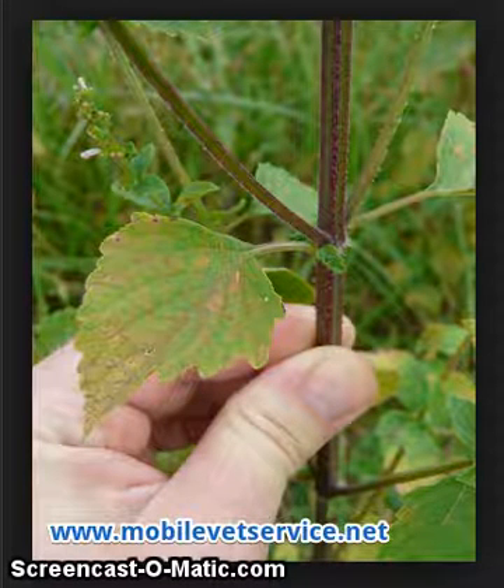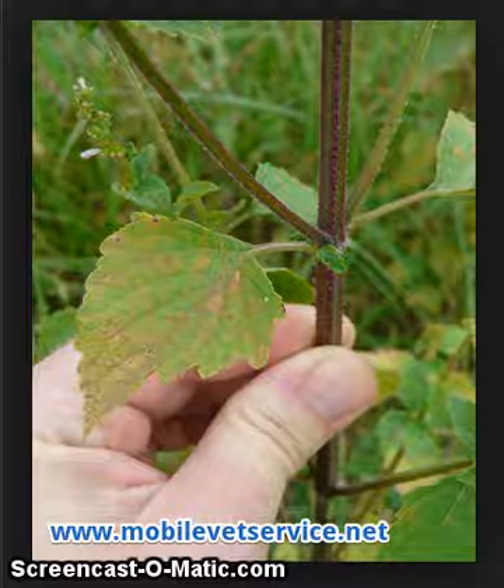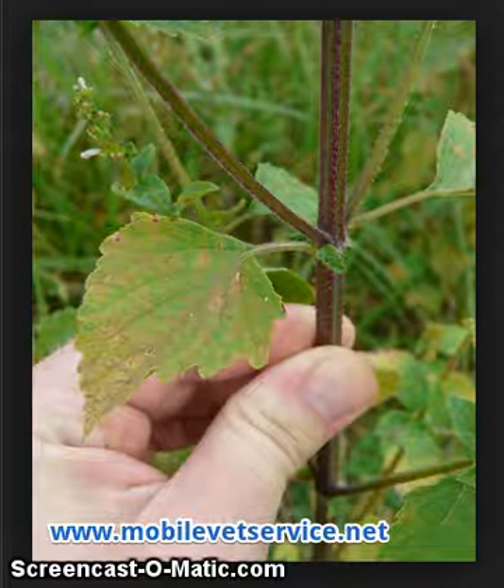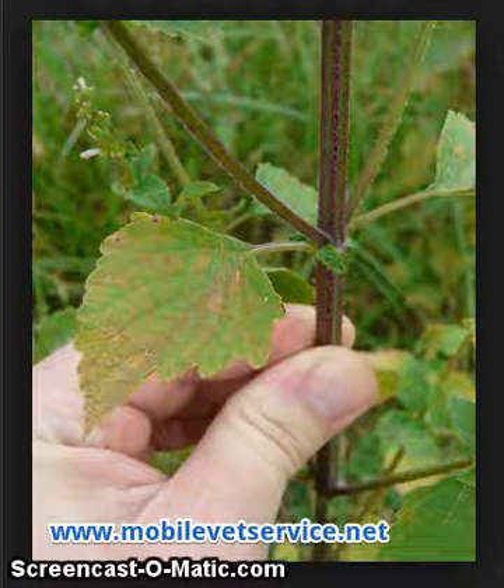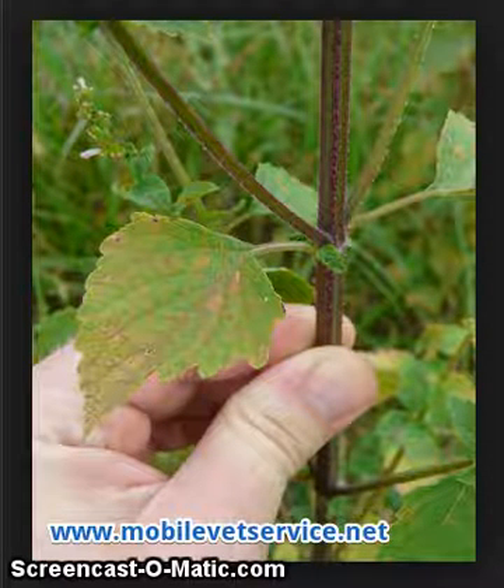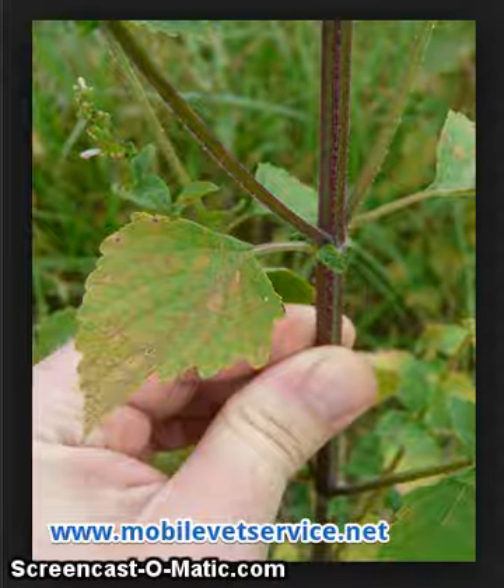This is called Perilla Mint. It can be extremely toxic to cattle. This herb is found typically underneath trees — it kind of grows in the shade. In this particular picture you can see the leaves are green but you can also see some purplish spots on them.